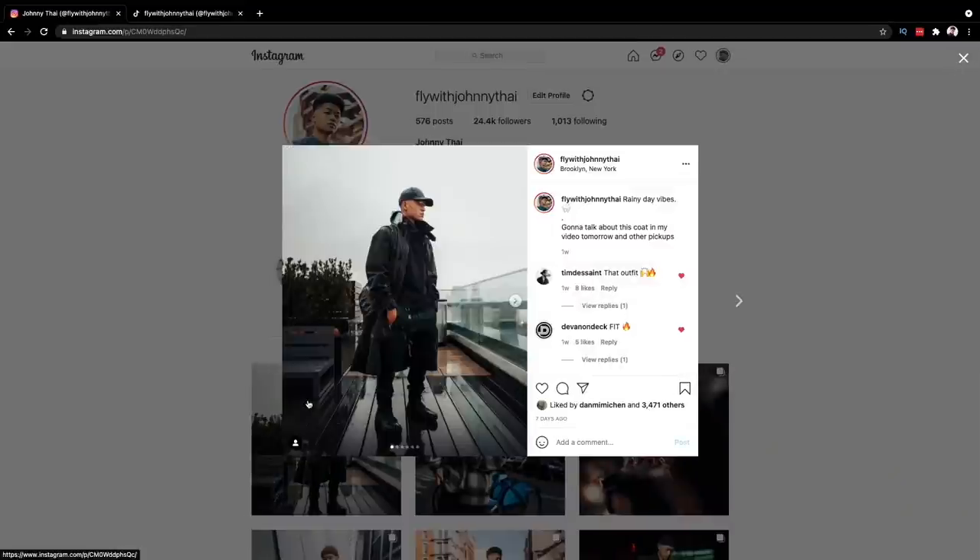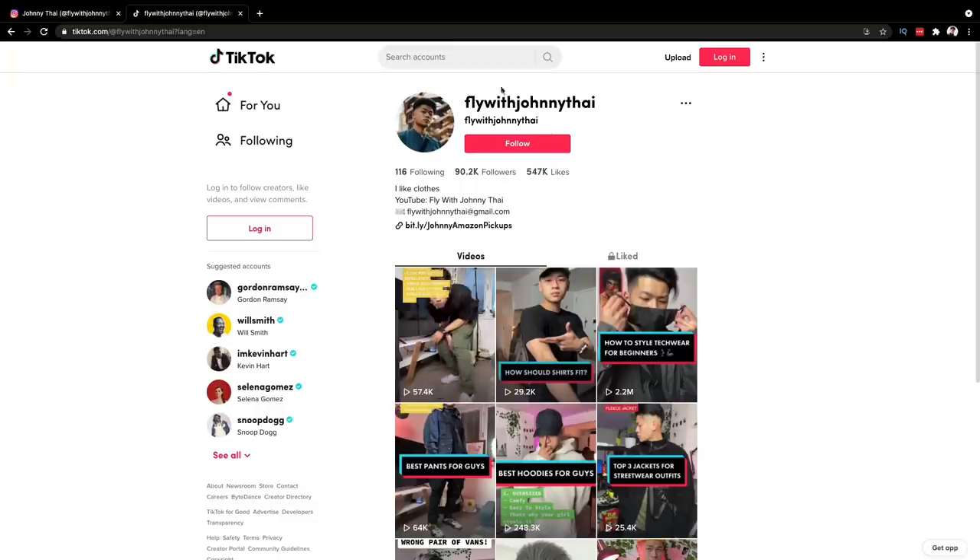And those are my spring essentials. I'm sure I've missed a lot, so let me know in the comments what your spring essentials are — white sneakers, sweats, I'm sure those are all options. But this is to make you stand out a little bit more than the typical list. If you enjoyed this video and found it helpful, give it a like. Follow me on Instagram and TikTok at FlyWithJohnnyTai, and subscribe to the channel. Deuces.